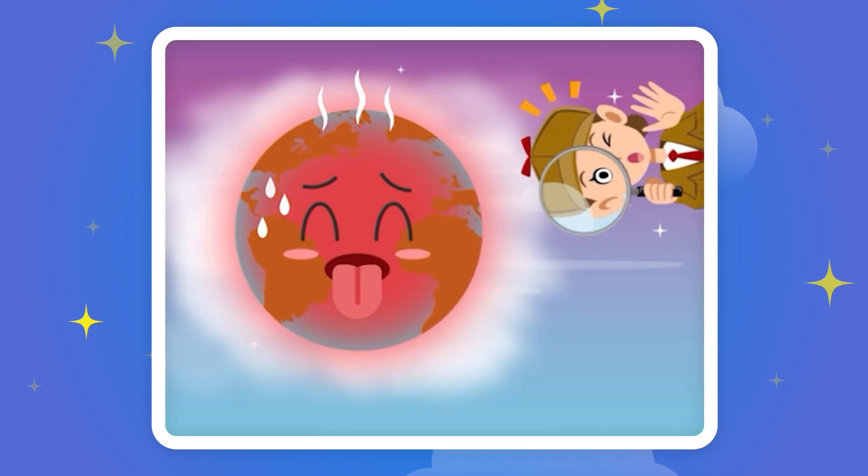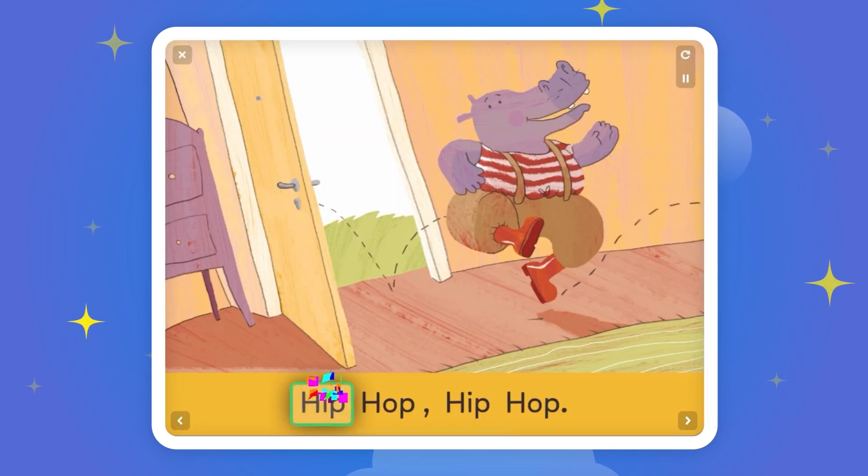Here we go! It's a heat wave! Hip! Ha! It's a heat wave!